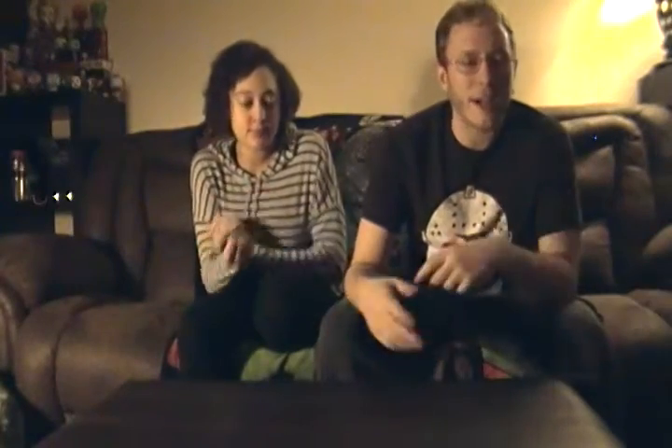Hey everybody, it's Heisenerd here alongside E-Cor. We are here tonight with Saturday Haul number 27, really getting up there. If you don't know, this is where we go around through the week doing orders and running around to different places — Hot Topic, Barnes and Noble, Books A Million, and GameStop.